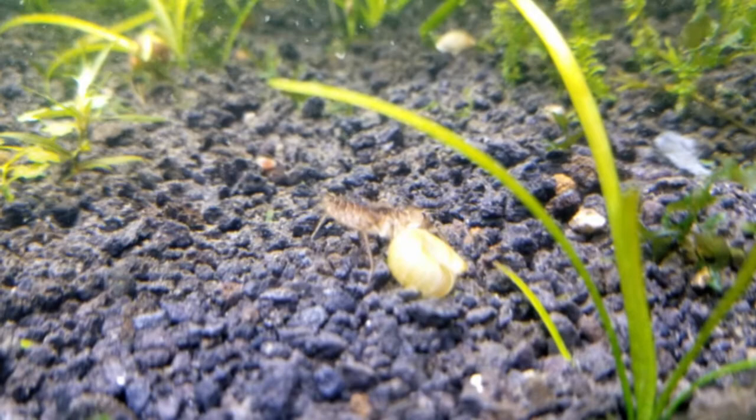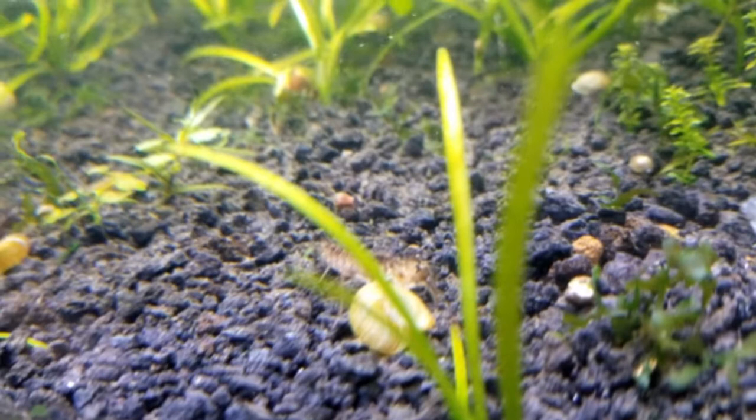Once I take him to the new house we can figure out what to feed him.